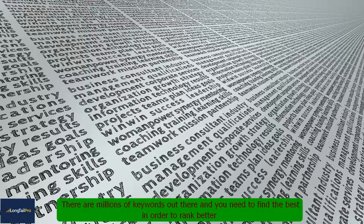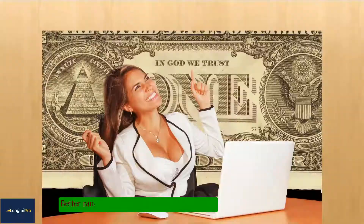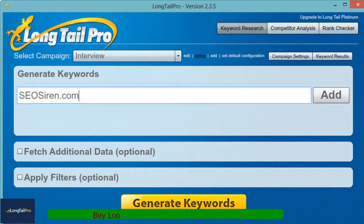There are millions of keywords out there and you need to find the best in order to rank better. This is what Longtail Pro can help you with. Better rankings in search engines mean better traffic to your website, which can convert into sales and business growth. Buy Longtail Pro today and uncover profitable keywords.